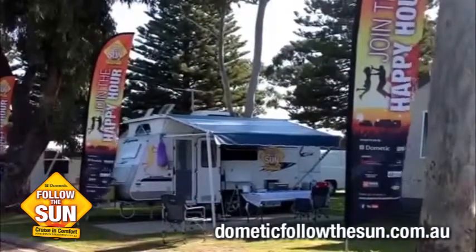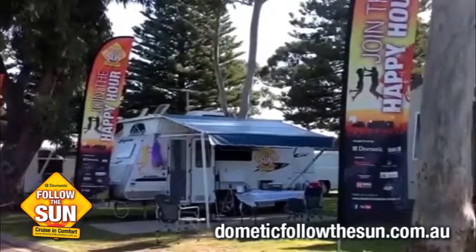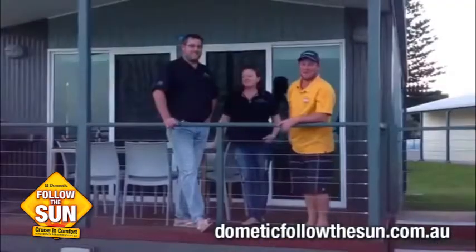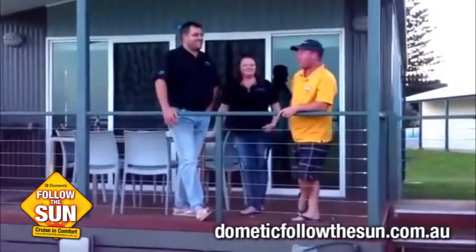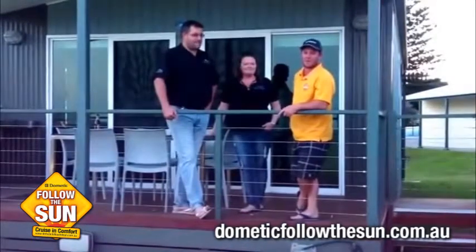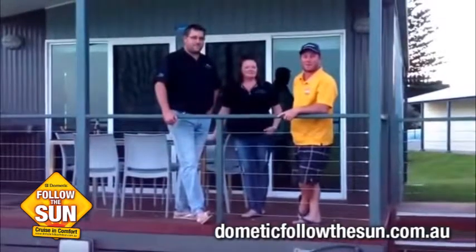Beautiful Victor Harbour providing some beautiful sunshine for our happy hour this afternoon. We're just going to go up to reception and meet the lovely managers, Erin and Brad. Here we are on the beautiful Fleurieu Peninsula with Brad and Erin, managers of the Victor Harbour Beachfront Tourist Caravan Park. They're going to tell us about a few things about their caravan park.